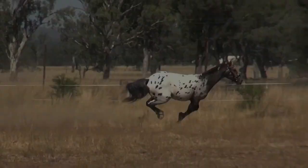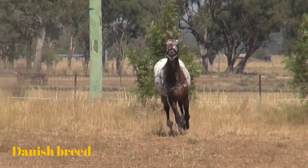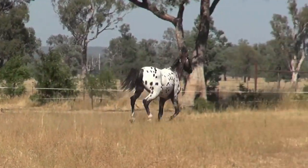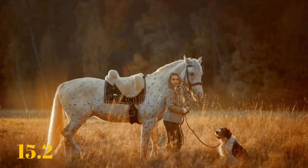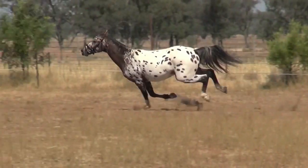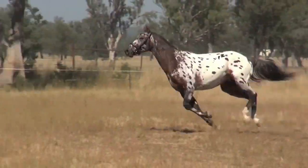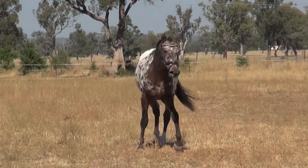The Knabstrupper is a Danish breed that comes in two sizes. Some are pony-sized, standing less than 14.2 hands tall, though most specimens are 15.2 to 16 hands in height. This breed has a genetic mechanism known as the Leopard Complex, which causes them to have a spotted coat. Not all Knabstruppers are spotted, though — they can be solid-colored, completely spotted, or anything in between. They look sort of like the Dalmatians of the horse world.